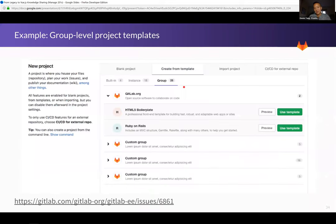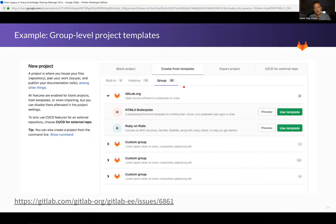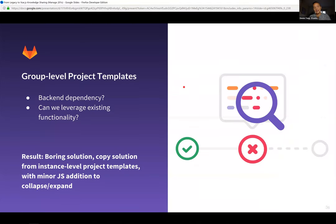Moving forward — group-level project templates, which shipped in 11.6, is a follow-up from our instance-level project templates. There's not much difference between them — the main difference is that group templates can have multiple templates belonging to a subgroup. On the front-end side, there was a lot of existing functionality we could leverage. We went with a boring solution: we quite literally copied the solution from instance-level project templates and added the minimal JavaScript needed to have expand-and-collapse functionality.